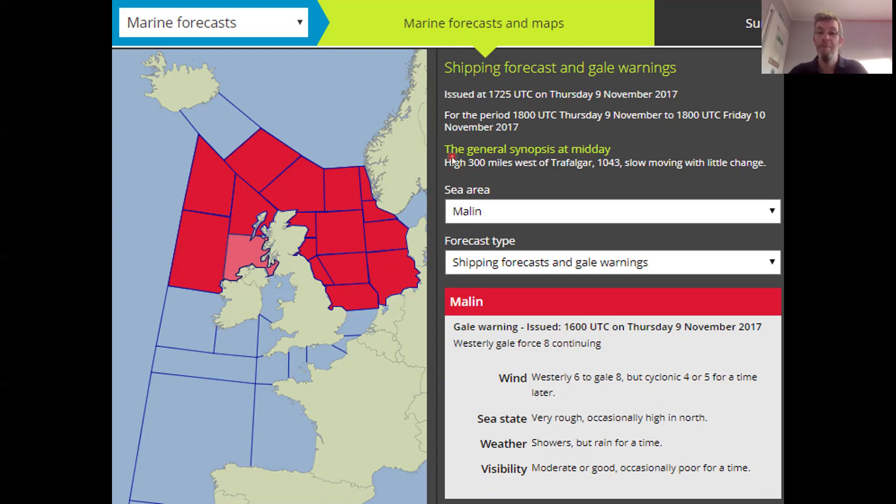The first bit of information we get is we know when it was issued. This one was issued at 1725 UTC on Thursday the 9th of November 2017, and it's valid from 1800 on that day to 1800 the day after. It gives us a general synopsis around about midday that day, and we know there's a high pressure 300 miles west of Trafalgar, 1,043 millibars, slow moving with little change. But that doesn't really give us much useful information.